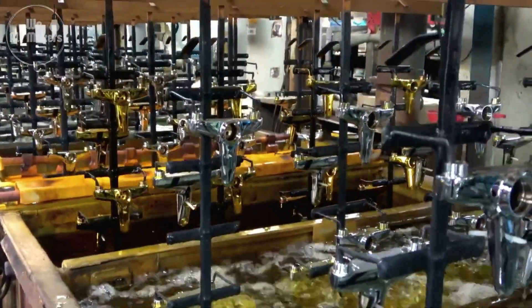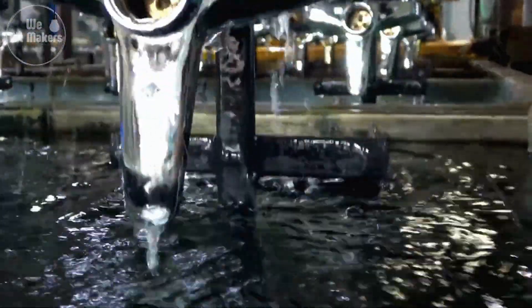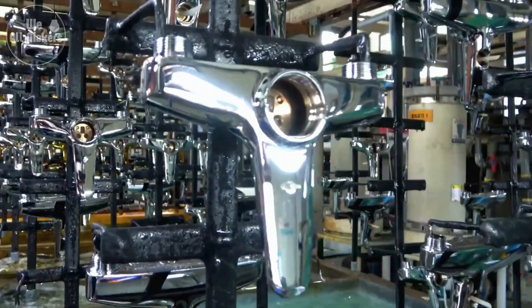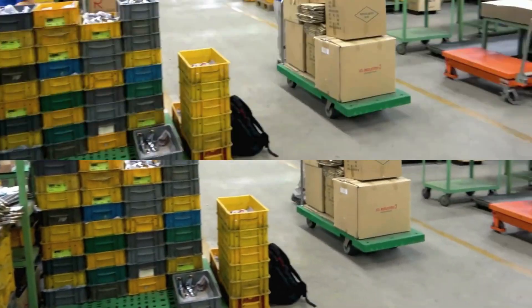After polishing, the tap might be coated with a special finish like chrome, nickel, or even gold. These coatings don't just add to the tap's appearance — they also provide an extra layer of protection against wear and tear.